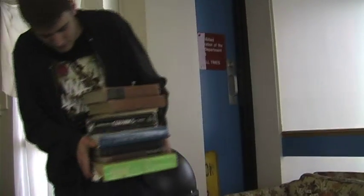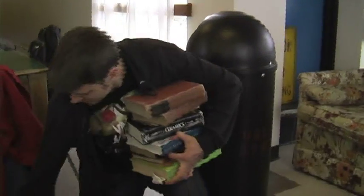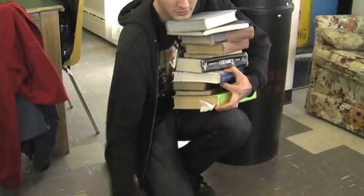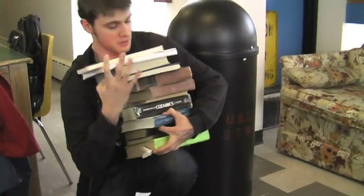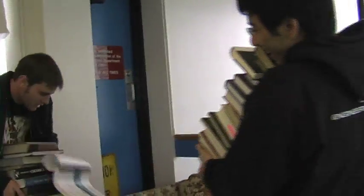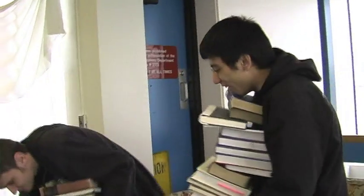The typical Fizzer can be identified from far away due to the large number of textbooks in his grasp. This poor Fizzer appears to be in distress. Look how his peer comes to his aid, but succumbs to the same unfortunate circumstance.